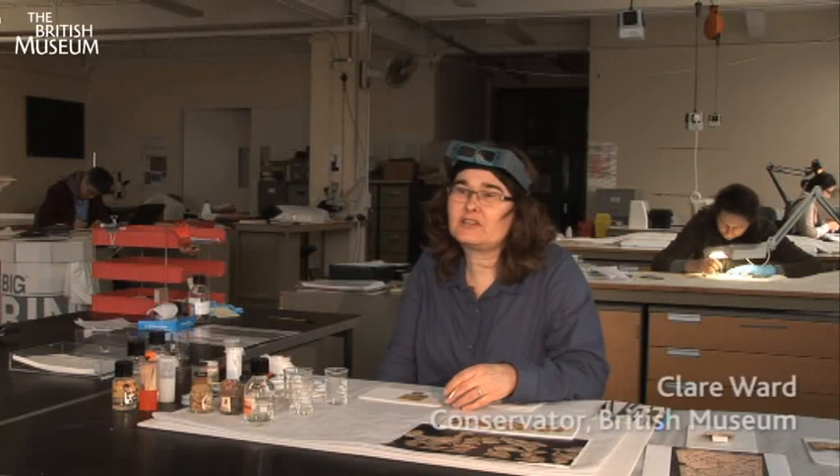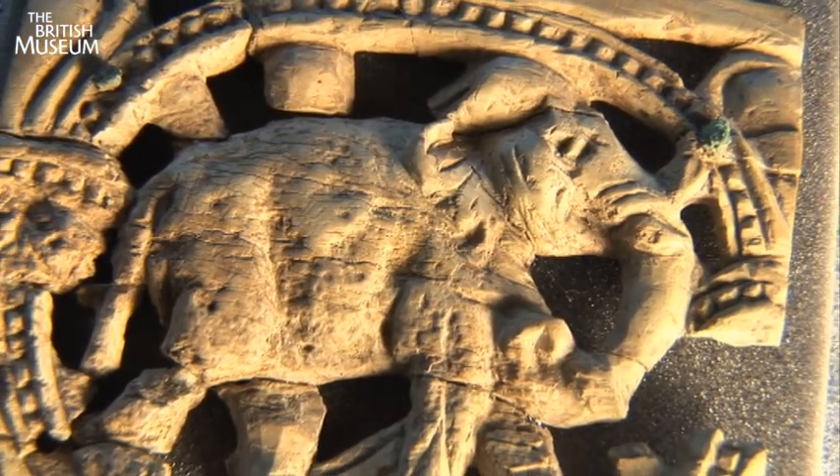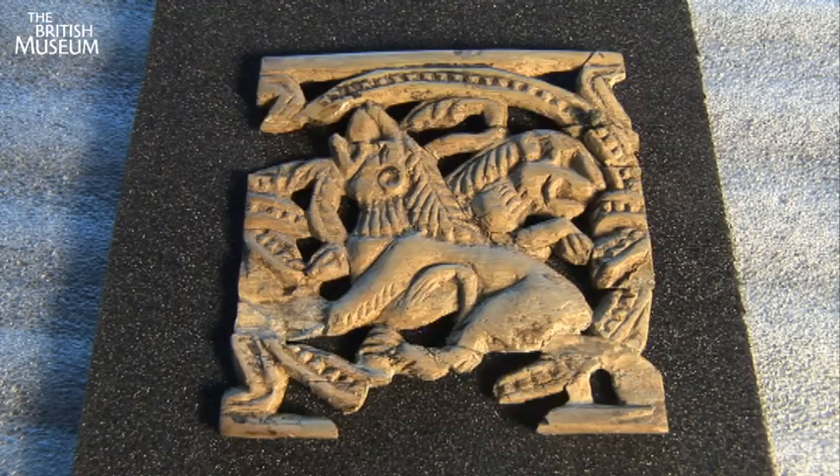This is the Organic Artifact Conservation section of the Conservation Department of the British Museum. At the moment we're working on some ivories from Afghanistan. They're particularly fragile, they're in a very deteriorated state, and we are actually having to clean them and stabilize them for the exhibition.